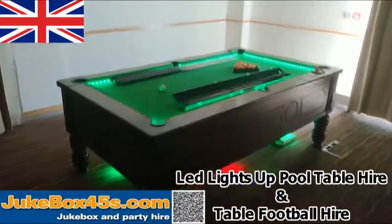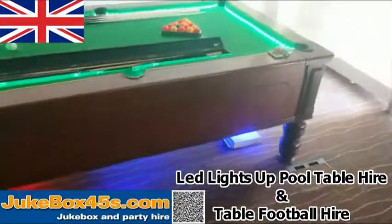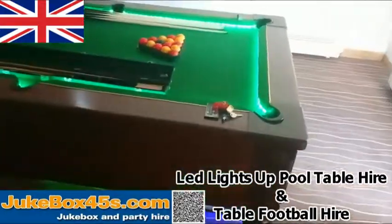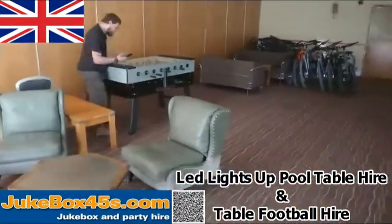Here's our LED pool table, just being put into a hotel in Gloucestershire, all ready for a corporate event tonight. They're also having a table football.